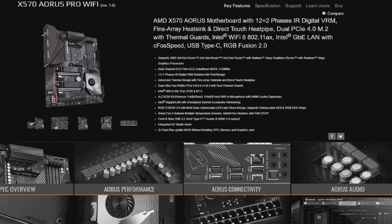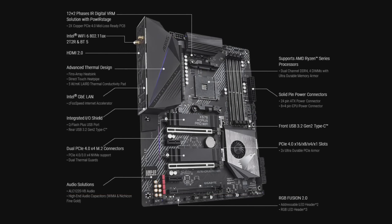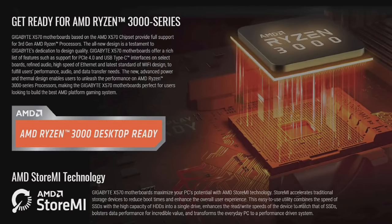This episode of Hot Hardware's 2.5 Geeks is brought to you by Gigabyte's AMD X570 Aorus motherboards for 3rd generation AMD Ryzen 3000 processors. See the description below for more details.